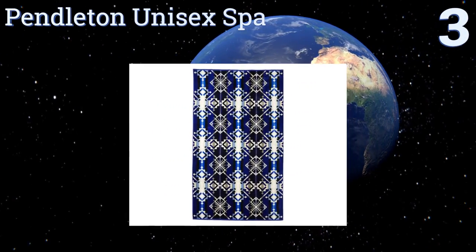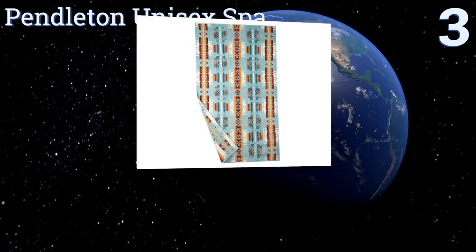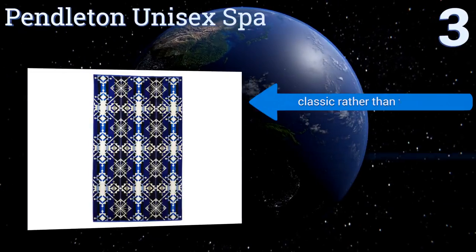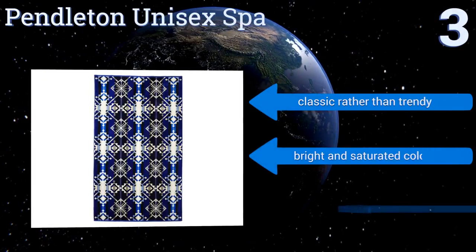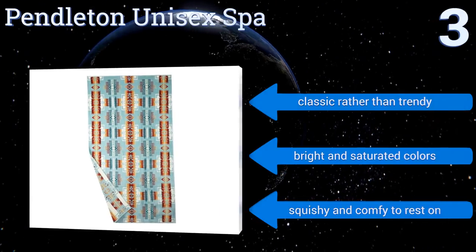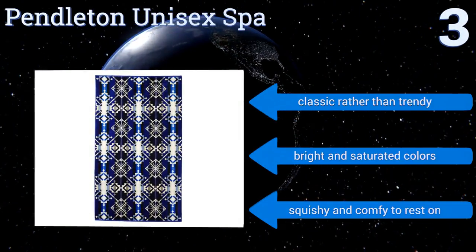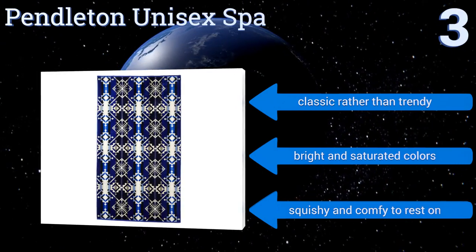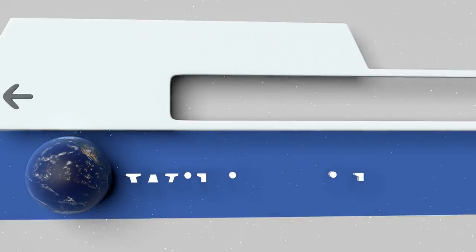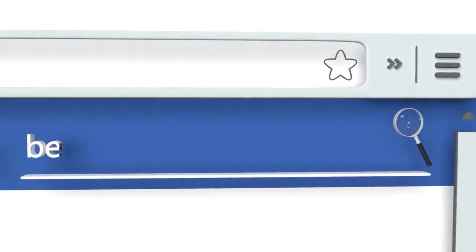Nearing the top of our list at number three, celebrate a love of iconic styling with the Pendleton Unisex Spa, which comes from one of the most trusted producers of soft home goods for over 150 years. Items in this line feature designs such as silver bark and echo peak. It's supersized and machine washable, classic rather than trendy, with bright and saturated colors, and it's squishy and comfortable to rest on.